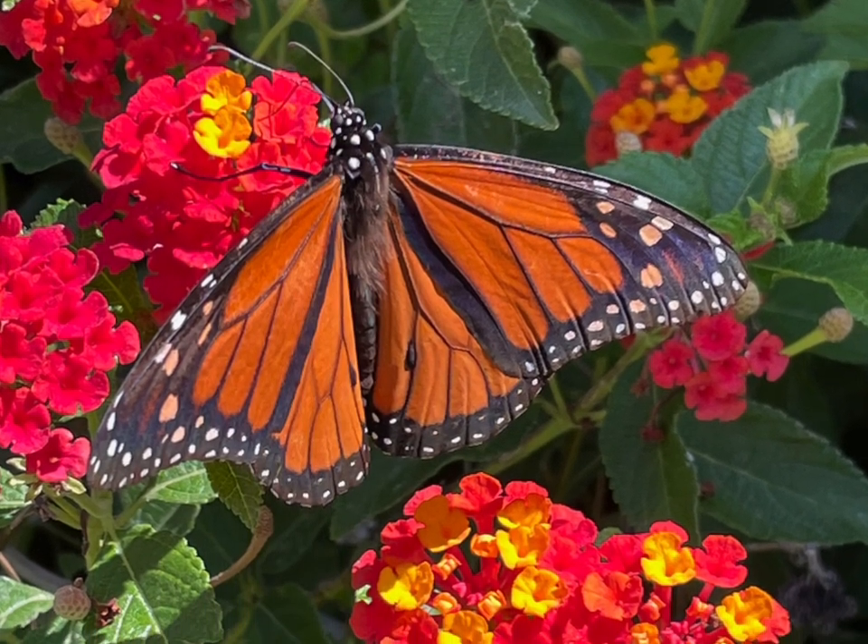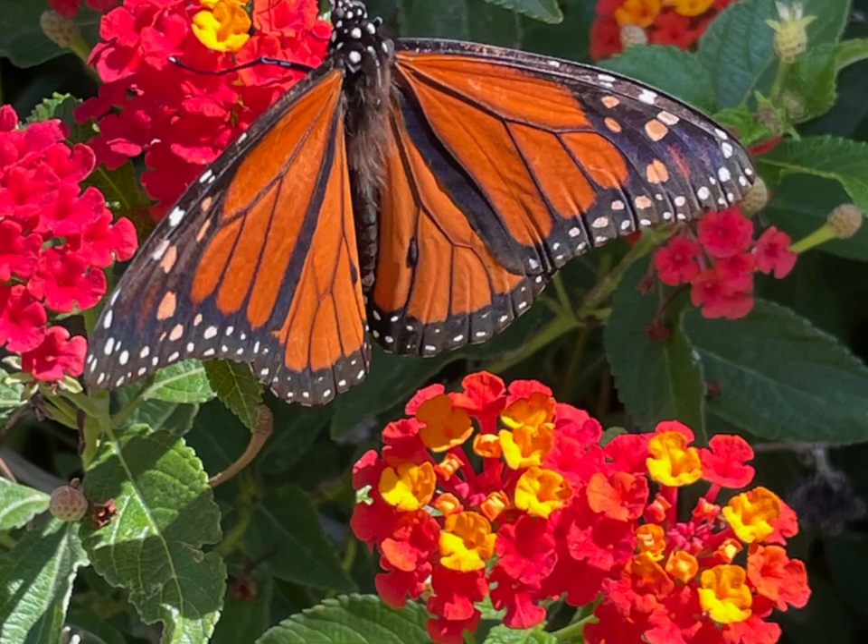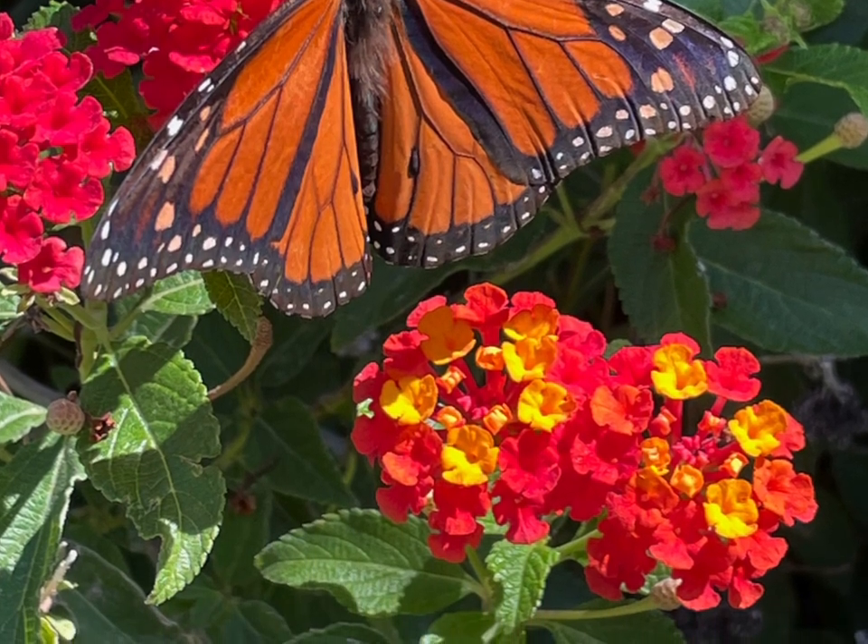It took me three years to take this picture, and I'm going to show you why it took so long and how I took it. I'm Barry, a Canadian living in Mexico for 11 years, documenting the differences between living in Mexico and Canada, which would be similar to the United States.